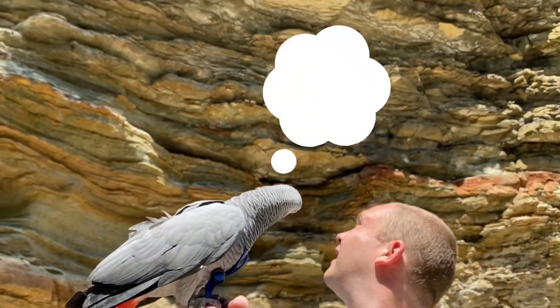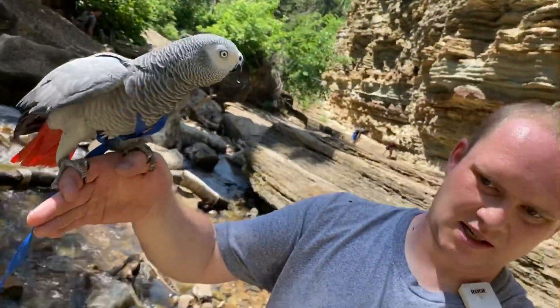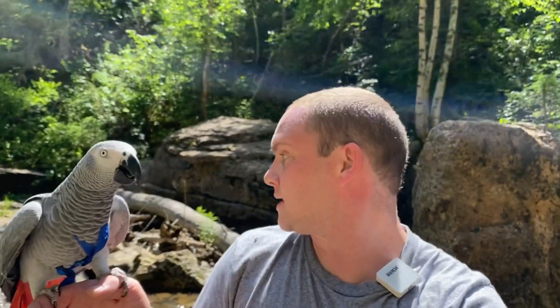Lilu was checking it out. Alright, gotta get down here — nice and easy, we're good. I don't know how many times we've crossed this creek, but it feels like hundreds.